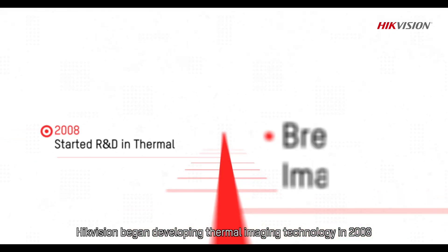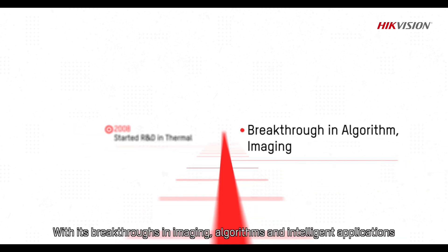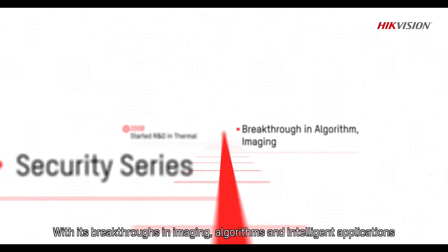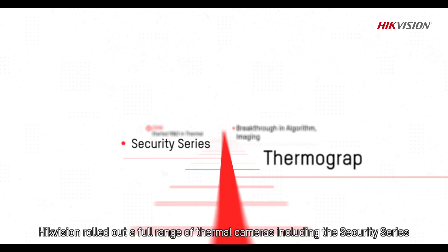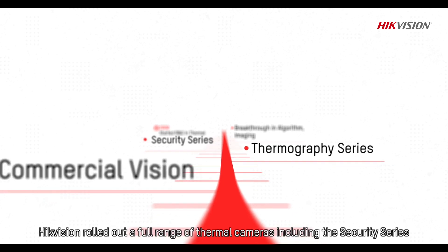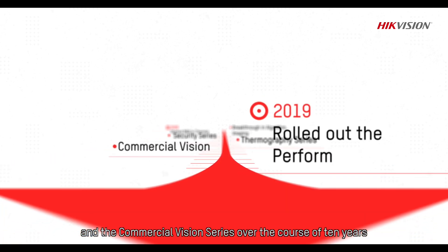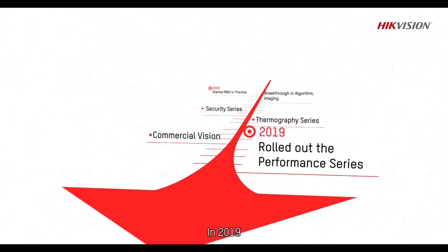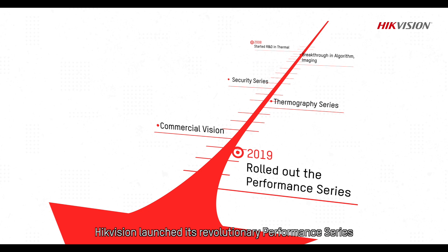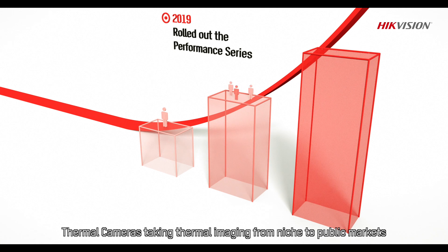Hikvision began developing thermal imaging technology in 2008. With its breakthroughs in imaging, algorithms and intelligent applications, Hikvision rolled out a full range of thermal cameras — including the Security Series, the Thermography Series and the Commercial Vision Series — over the course of 10 years. In 2019, Hikvision launched its revolutionary Performance Series Thermal Cameras, taking thermal imaging from niche to public markets.